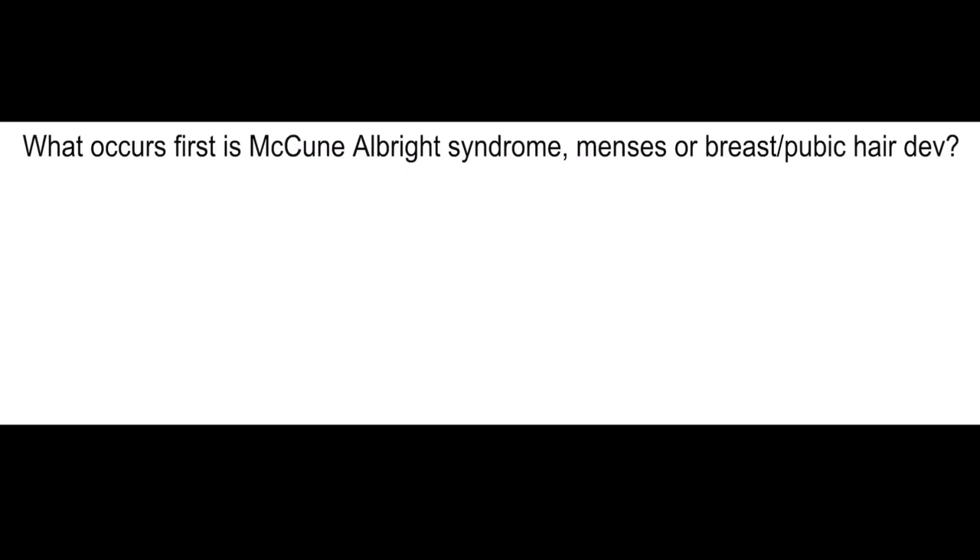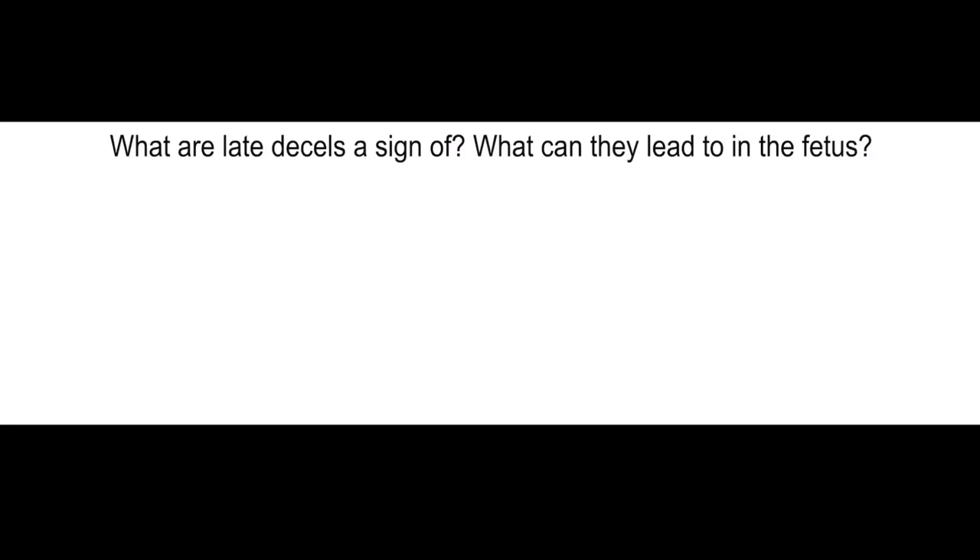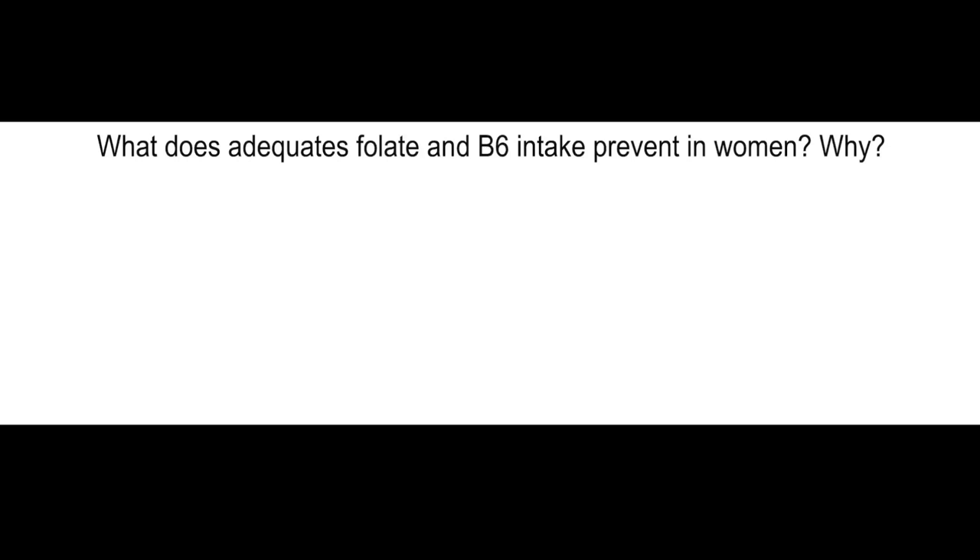What occurs first in McCune-Albright syndrome: menses or breast/pubic hair development? Menses. What are late decelerations a sign of? What can they lead to in a fetus? Uteroplacental insufficiency, and they can lead to fetal hypoxia and fetal acidemia.